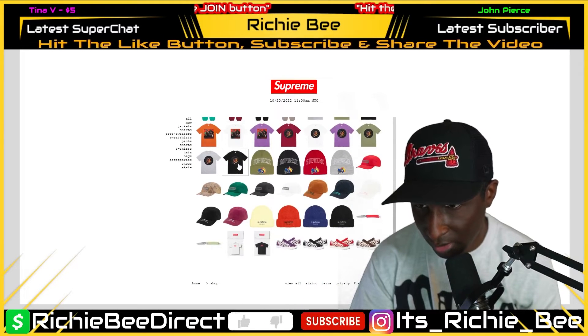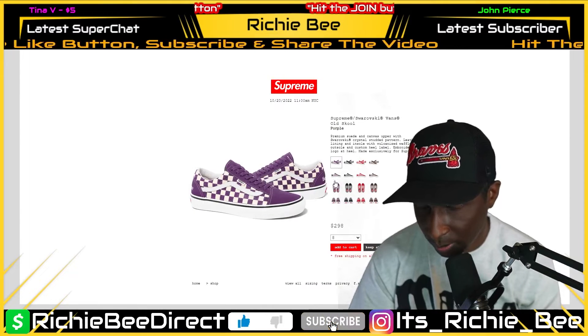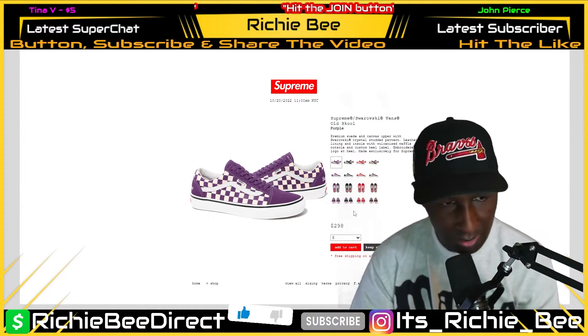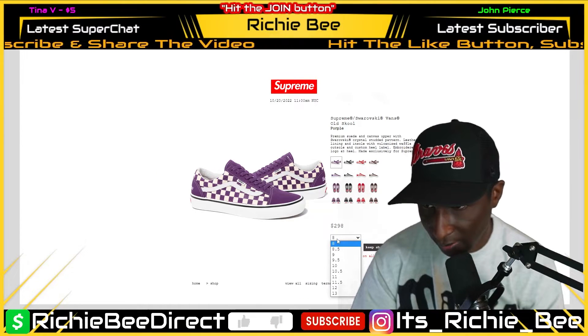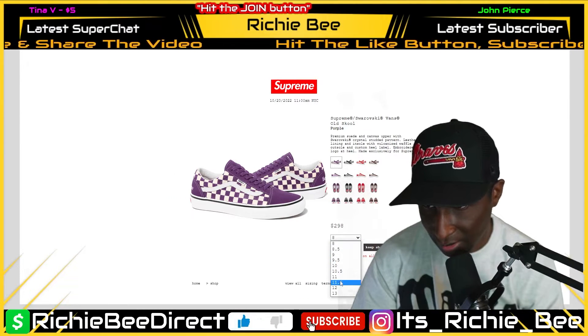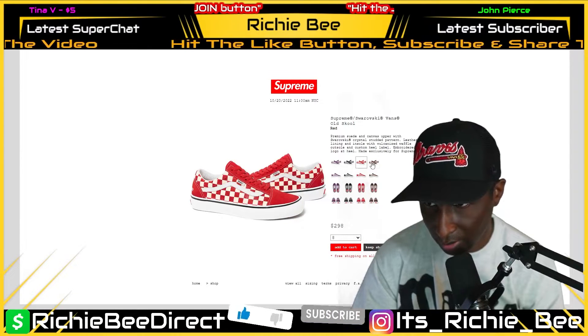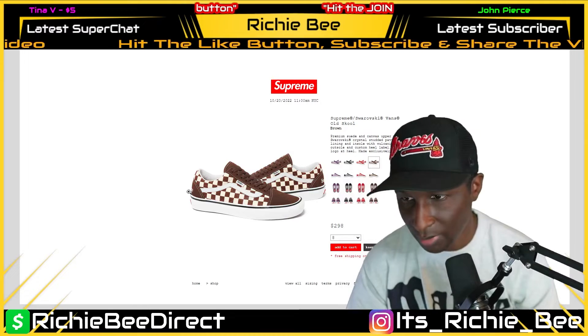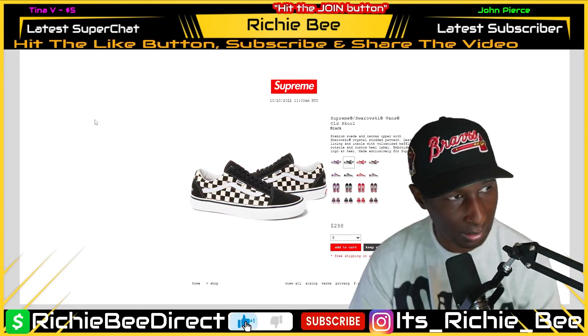I want to go down to those items. The Swarovski — yeah, they come in at $298. It says free shipping on all orders over $250. They got full sizes and half sizes — purple, black, red, and brown. So keep that in mind.